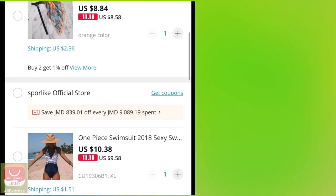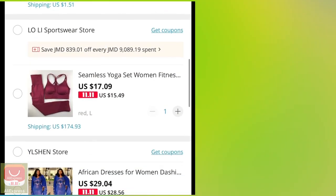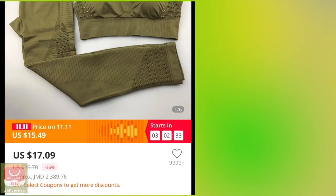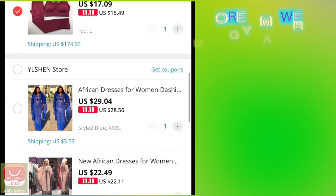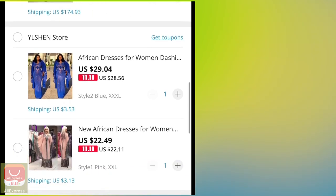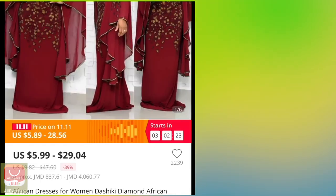I was scrolling through my cart because not everything in it I'm going to purchase. These yoga pants I really want to get so I can wear them during my workouts — they're cute, you know.